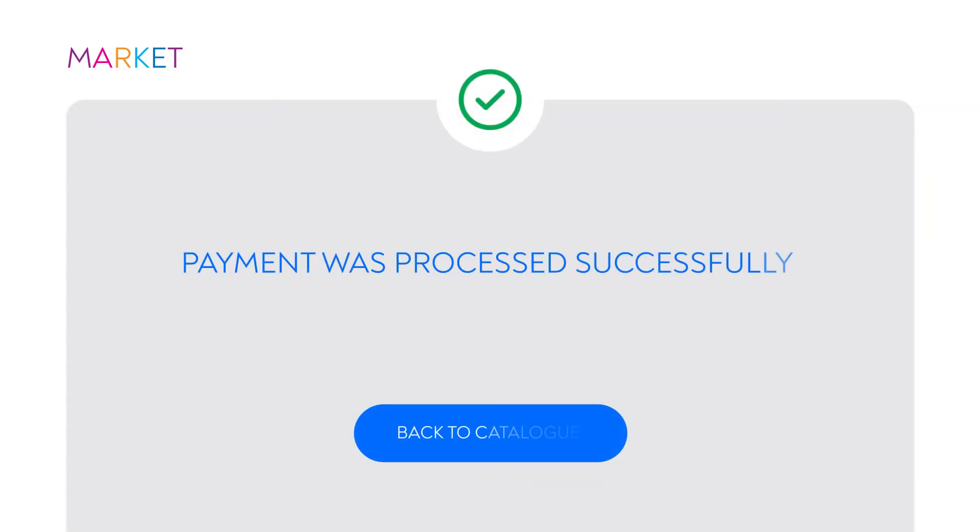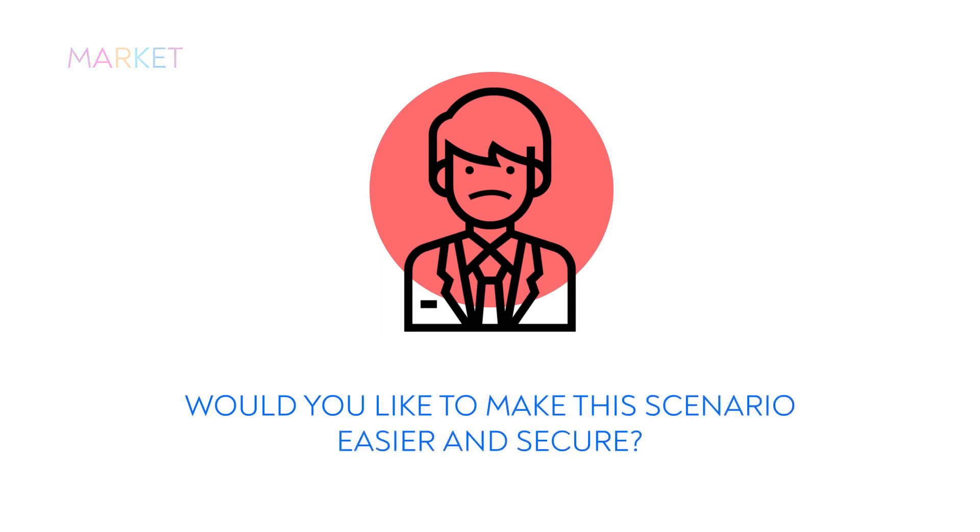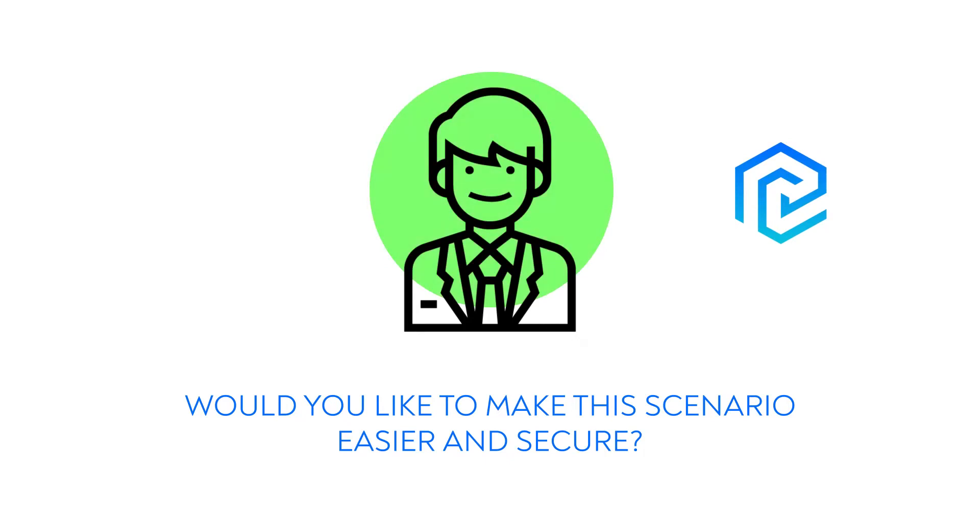If all the details are entered correctly, the operation will be confirmed. With Pay Confirm on board, your clients can shop and confirm any type of operations in a bank's mobile application in one tab on the screen. Make online shopping as usual — fill a basket and press purchase.